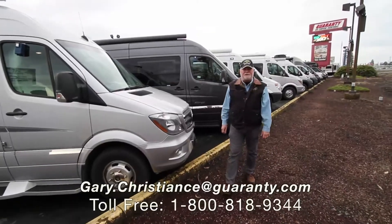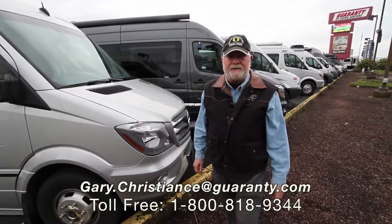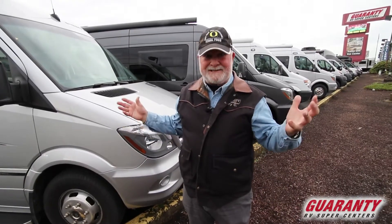Welcome to the world-famous Guaranty RV Supercenters, Junction City, Oregon. I'm Gary Christians, but I'm a van guy. I got more vans for you today — we're on a roll, let's not stop.